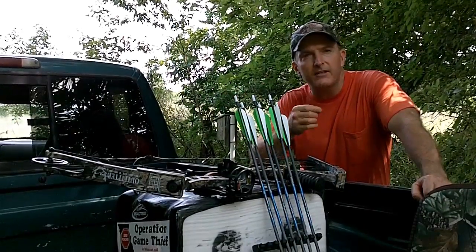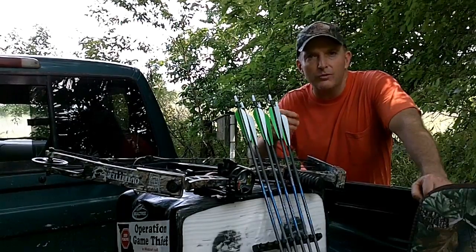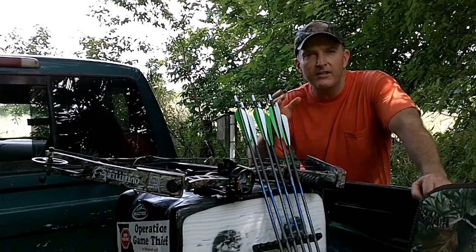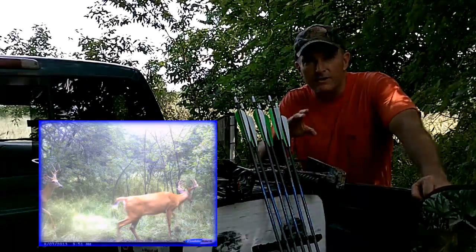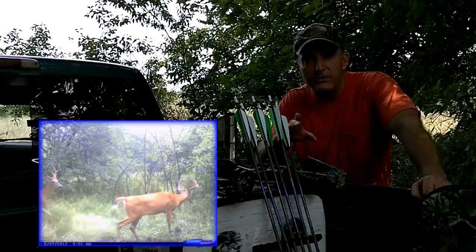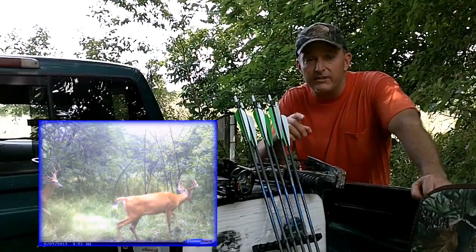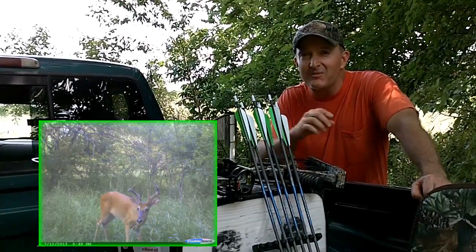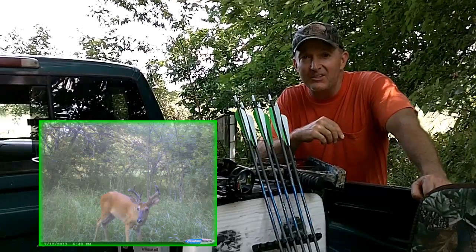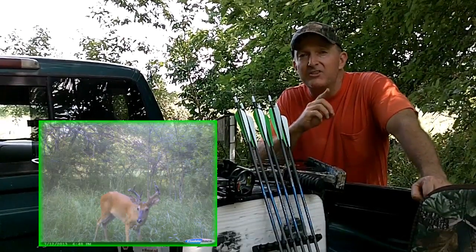I've got an area over on the west side of the property that I've more or less referred to as a staging area — that's where the cutting back is. I've been thinking about this for several months and I managed to squeeze a ladder stand into a hedge tree. Those of you from Missouri and Iowa know Osage orange trees are some of the hardest ones in the world to get a tree stand into, but I managed to do it and that's going to be a killer spot.